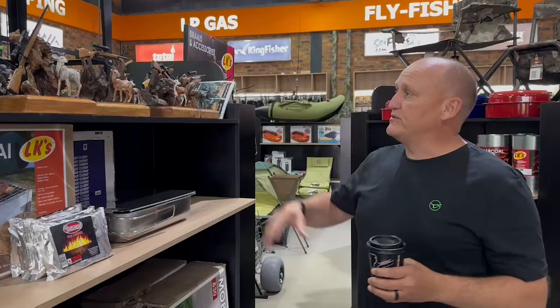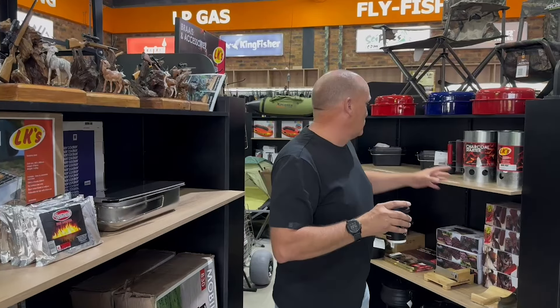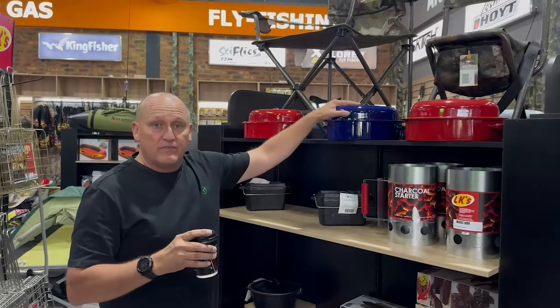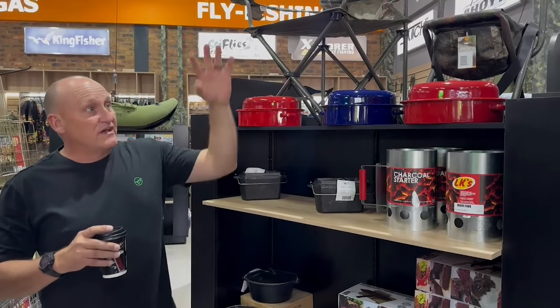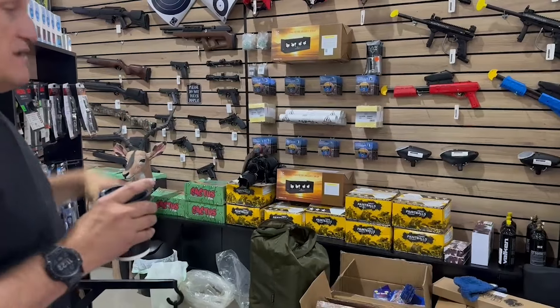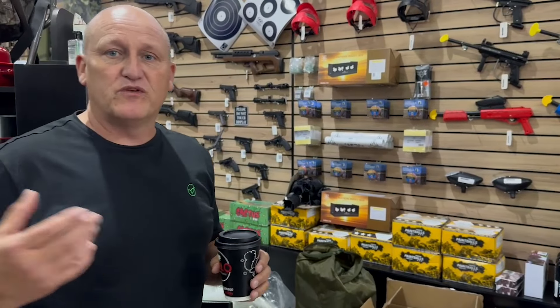Obviously being an outdoor shop, they also sell a nice range of outdoor stuff — charcoal, bowls for your meats, potjie pots, bread potjies. They also do paintball guns, bows, and all sorts of stuff. This is truly a one-stop shop in Krugersdorp.